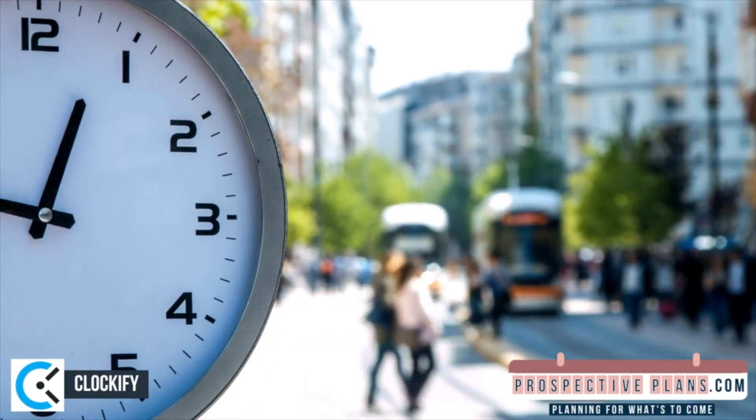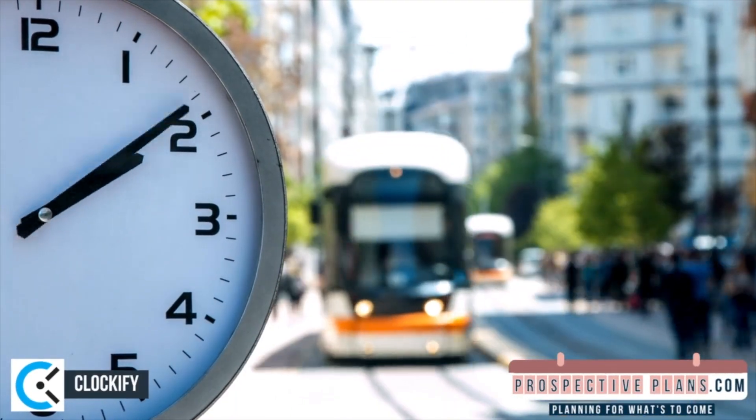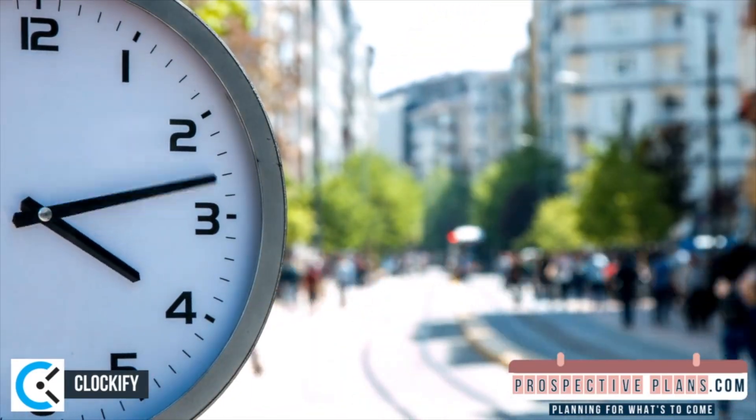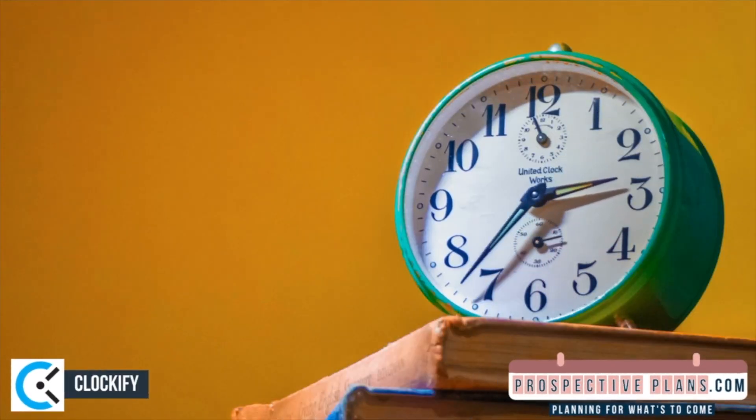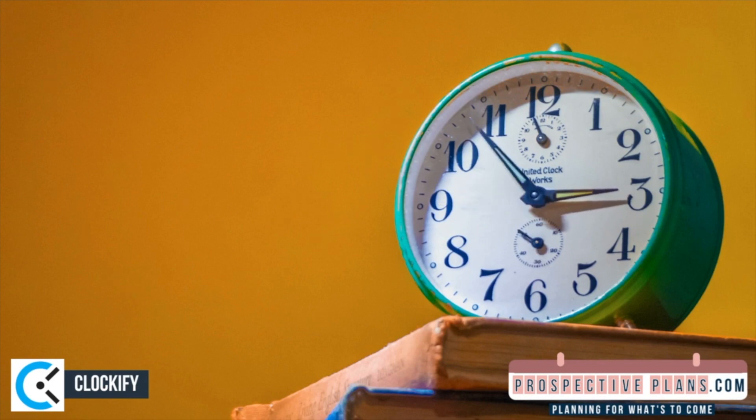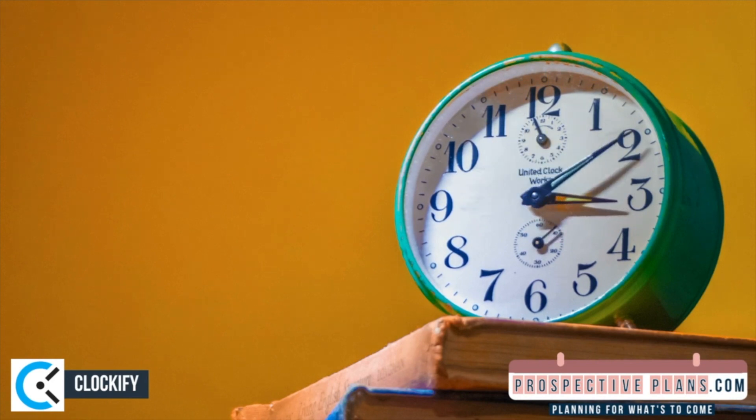The first app on our list is Clockify, the greatest free time management application. You can use the free time tracking software Clockify in a few clicks — there aren't any sophisticated timers or programs. Additionally, it has a mobile app so that you can track time from any location. The most well-known aspect of Clockify is its reporting capabilities. You may get in-depth reports that outline how much time you devote to various tasks and projects, and share these reports with your team or clients in seconds by exporting them.